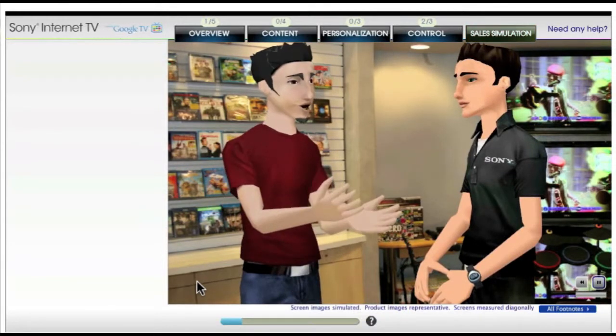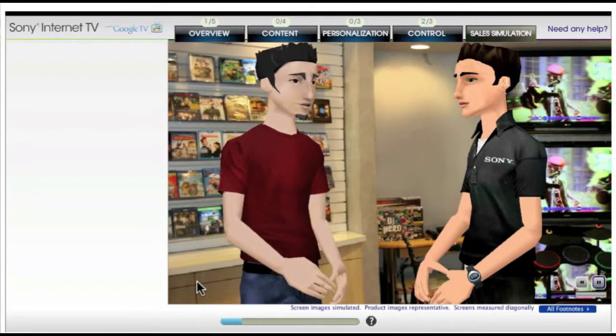Hey there. I came in looking for a new DVD release, but I'm just looking around to see what else is new and cool. You guys always have such amazing stuff.